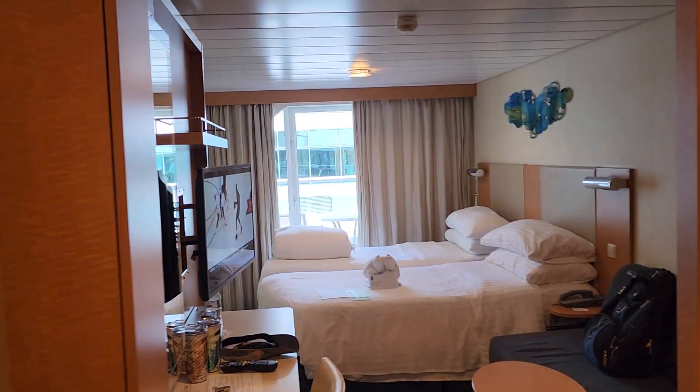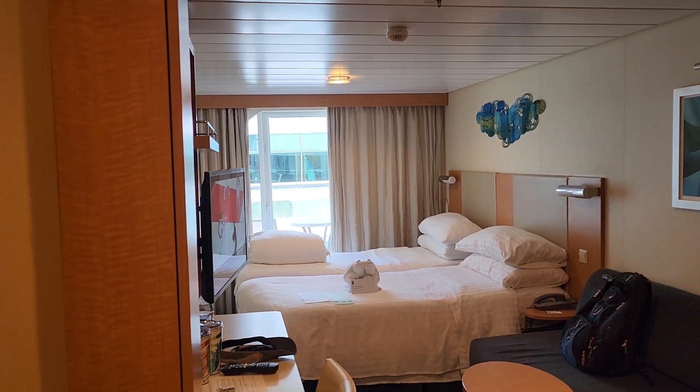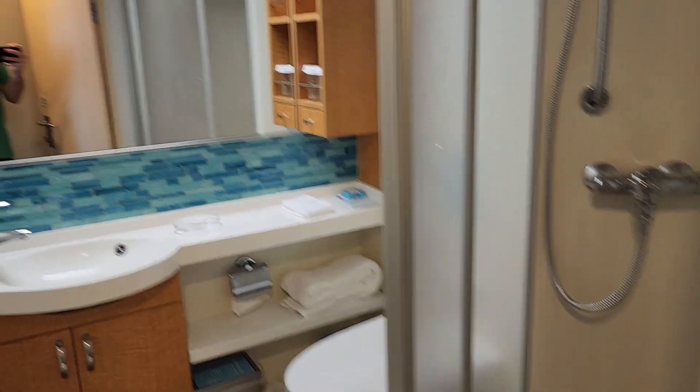This is Allure of the Seas, Deck 12, room 12700 — a standard balcony cabin. Nothing fancy, but at the same time, pretty awesome.